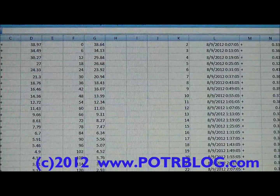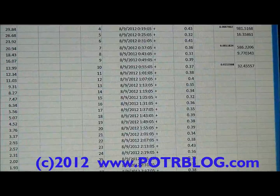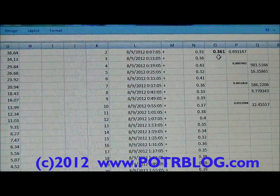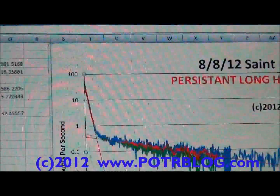Here's a quick look at some of the data. The average background radiation was 0.361 counts per second over this time period.